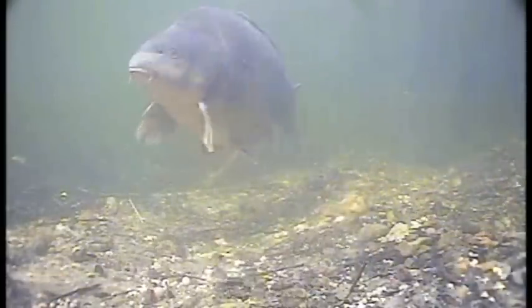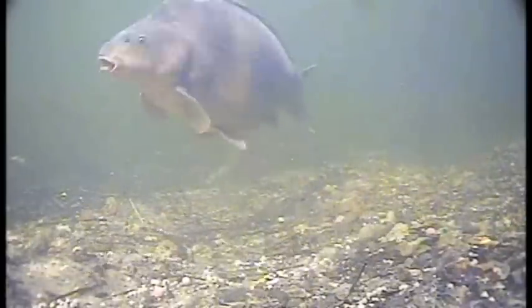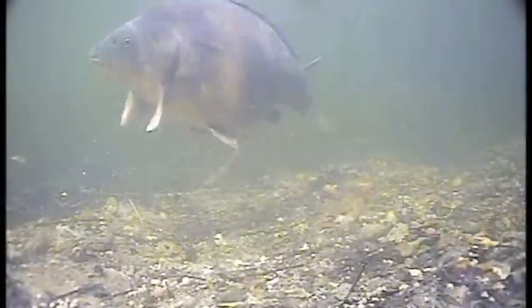But to begin with, they weren't coming in at all, and the bait was just sitting there day after day. We really didn't think that we were going to get anything like this sort of footage when we actually put the cameras in the water.